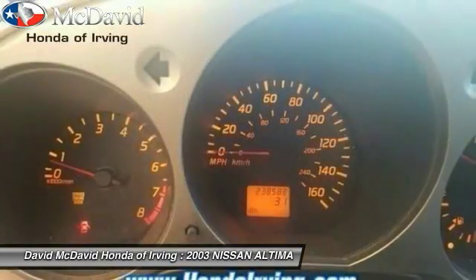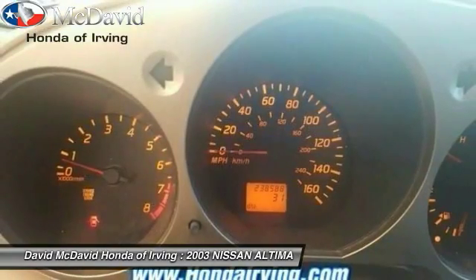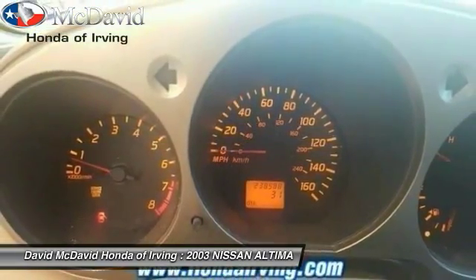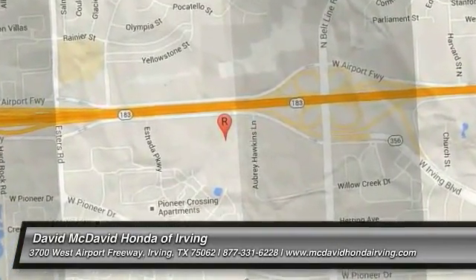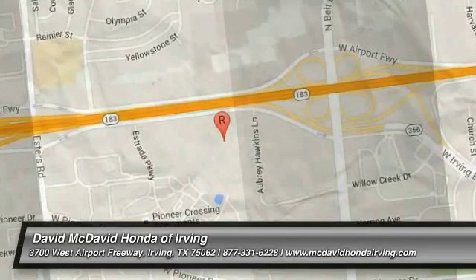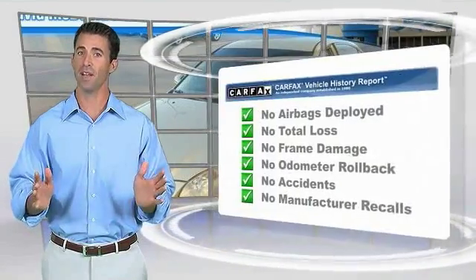If affordable style and reliability are what you're looking for, this vehicle couldn't be more perfect. Drive it today. Here's another high-quality vehicle with the Carfax Vehicle History Report.